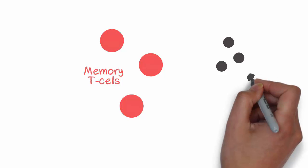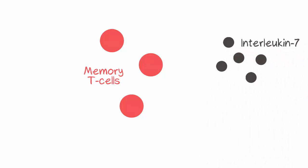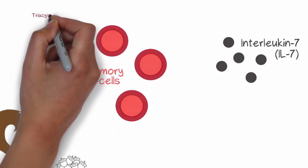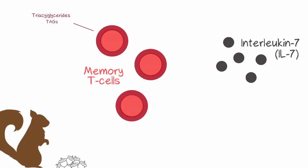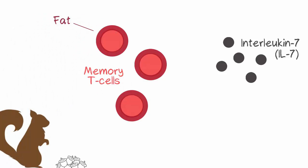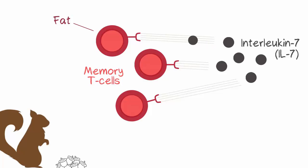One important molecule that keeps memory T cells alive is interleukin 7, or what we refer to as IL-7, which we discovered enables memory T cells to squirrel away their food in the form of triacylglycerides, also known as TAGs, or what we more commonly know as fat. This storage of fat is enabled by a sophisticated interplay of communication between memory T cells and IL-7.